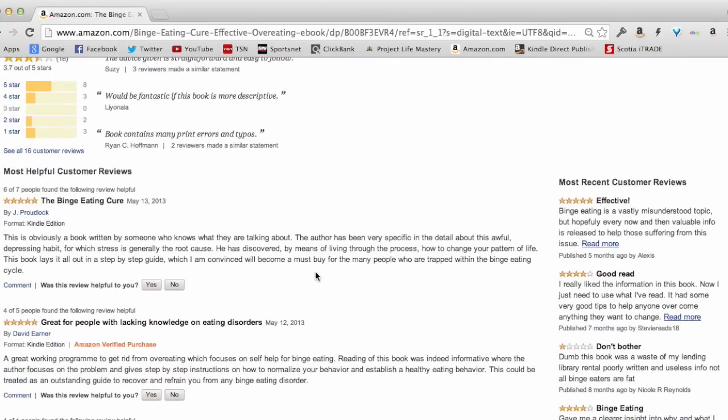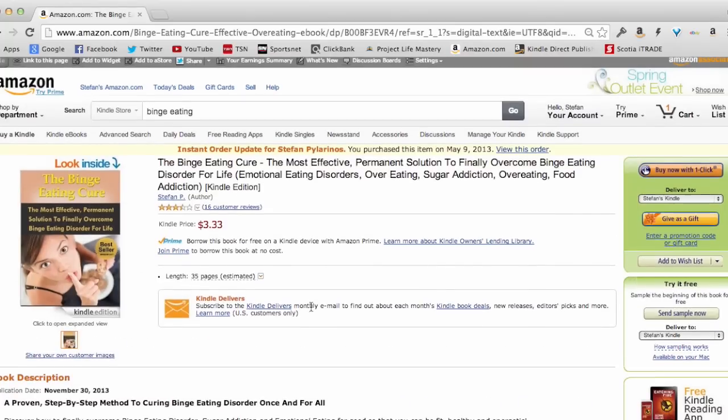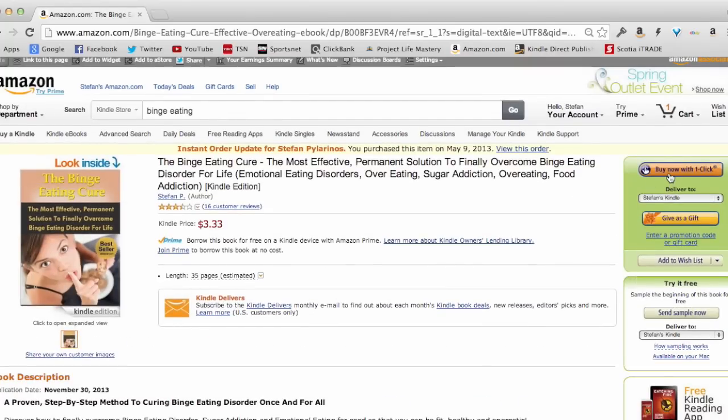I've got reviews for it as well. If somebody wants to buy, they just press the 'Buy Now with One Click' button and get charged $3 for it. I get paid a 70% royalty from Amazon for each sale, so I make over $2 per sale. This book sells quite a number of copies every month — over 50 copies a month — which is over $100 a month in passive income.